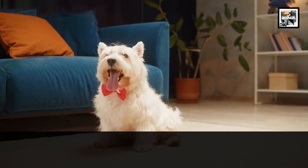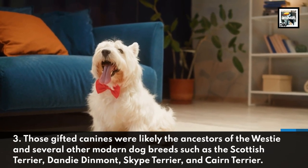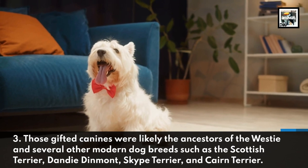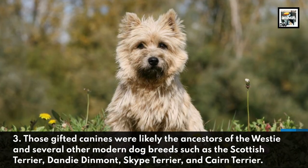Fact 3. Those gifted canines were likely the ancestors of the Westie and several other modern dog breeds, such as the Scottish Terrier, Dandy Dinmont, Skye Terrier, and Cairn Terrier.